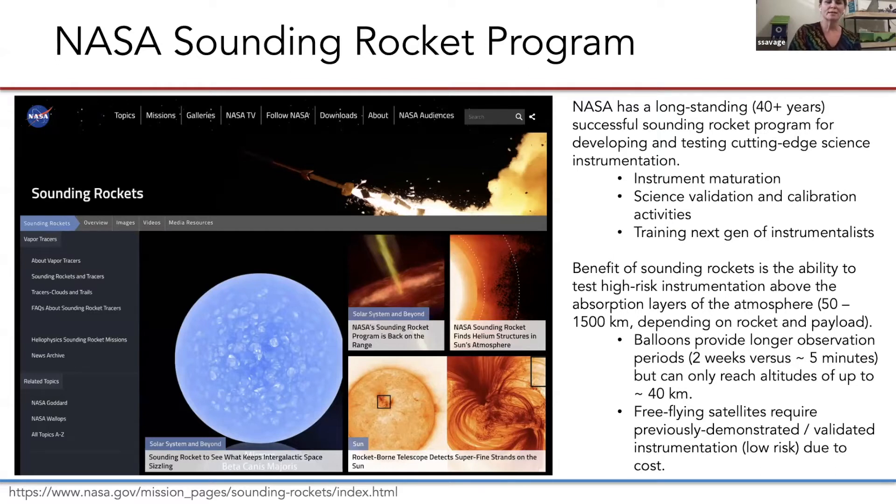NASA has been utilizing sounding rockets for several decades now to cost-effectively develop and test next generation instrumentation and to produce cutting edge science. They are also an excellent pathway for training the next generation of instrumentalists, including myself. Sounding rockets are inherently short duration rides, only about 15 minutes total, so you get about five minutes of science, but they allow us to test high risk technologies in relevant environment conditions. Without this high risk posture of the sounding rocket program, our ability to do cutting edge research on flagship missions such as SDO would be severely constrained.